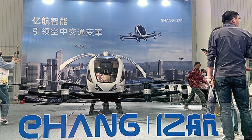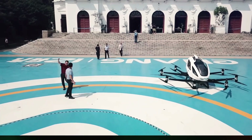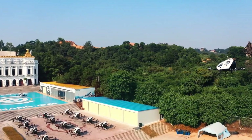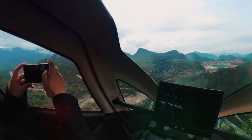Already making waves in China, Ehang has successfully launched its air taxi service in several cities and is on a mission to expand its innovative transportation solutions worldwide. With Ehang at the forefront of autonomous EVTOL technology, the future of urban air mobility looks exciting and promising.